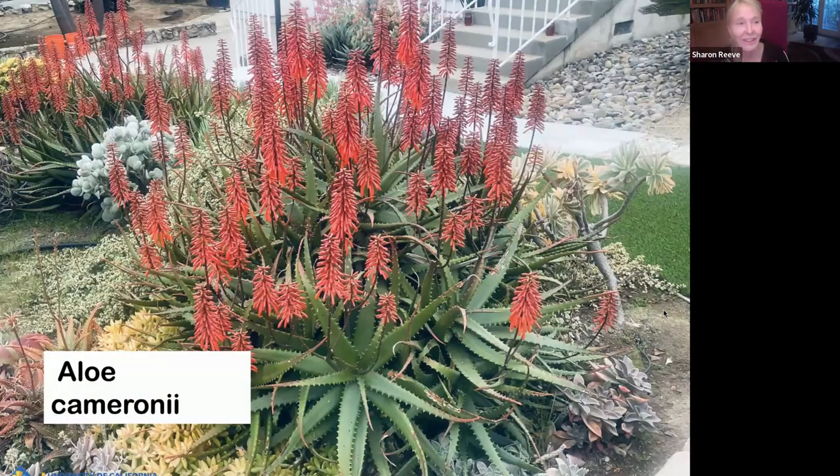Aloe cameronii — if I were to tell you to get one aloe, this would be high on my list. This is a larger aloe as well; the foliage height can be about two and a half to three feet tall, and then the inflorescences rise above that. I love this aloe because it repeats bloom, it makes a very nice habit, and the flowers are this really rosy red-orange color that's really pleasing. In the summertime, the foliage itself turns orange — in full sun with a little less water, it will be really brilliant orange.